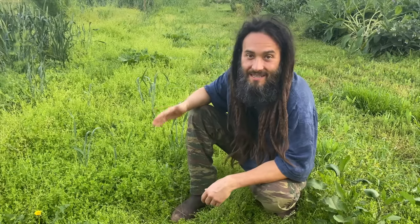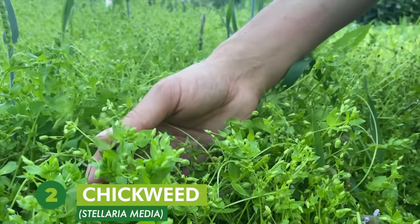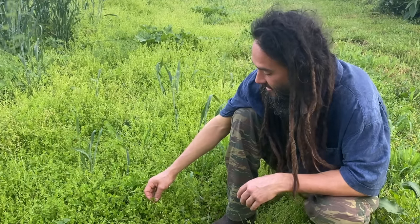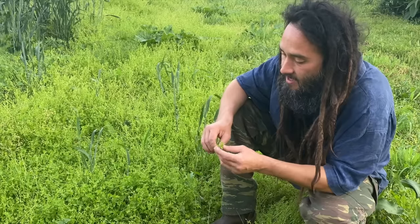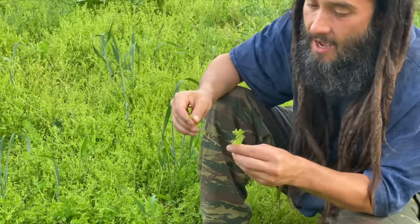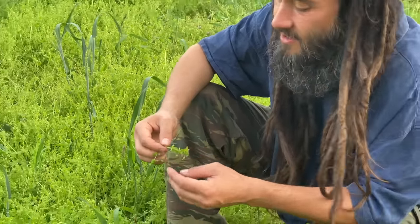Number two on my list of wild edible greens has got to be chickweed. This is another great friend to really connect with and bring into the kitchen. This is Stellaria media — common name is chickweed. I love this one because it's pretty easy to identify. It has these really cute little star-shaped flowers and opposite leaves. It's really cool and juicy and the flavor is really awesome.